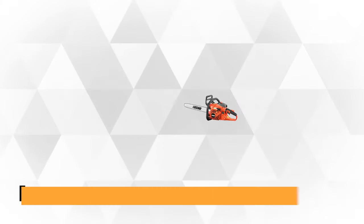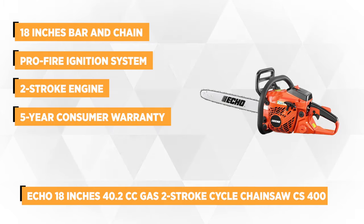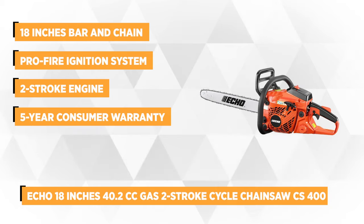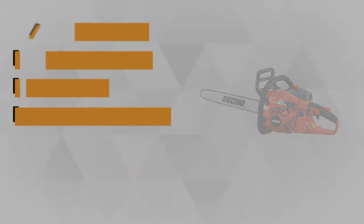At number 1 is the Echo 18 inch 40cc gas 2-stroke cycle chainsaw CS400. Built to deal with even the toughest jobs, whether you want to cut down an entire tree, prune a few limbs, or cut firewood, the Echo CS400 is designed to last longer and provides dependable performance fueled with gasoline.